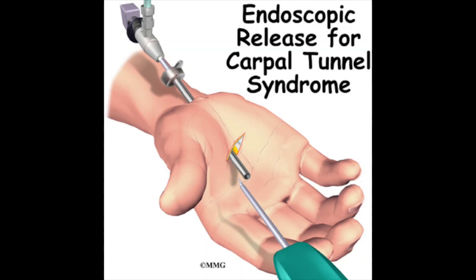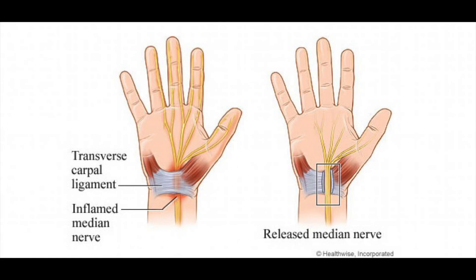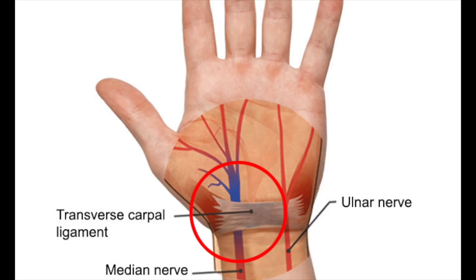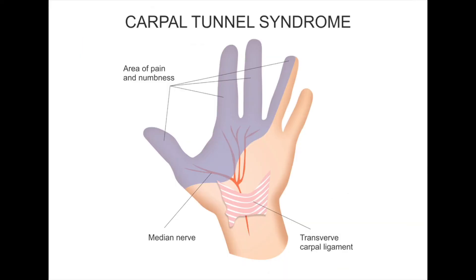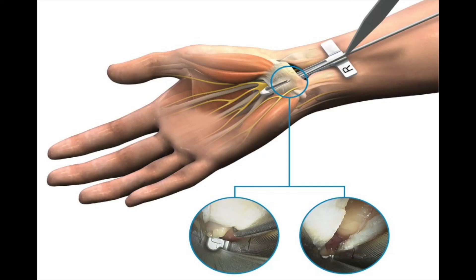Lastly, Dr. Muboubian performs carpal tunnel release procedures. Carpal tunnel release is a surgery used to treat and potentially heal the painful condition known as carpal tunnel syndrome. The carpal tunnel is the passageway through which the median nerve and tendons allow your fingers to move through the wrist. When this area is injured or tight, swelling of the tissues within the tunnel can press on the median nerve, causing numbness and tingling of the hand, pain, and loss of function if not treated. The carpal tunnel release is a simple outpatient surgery that allows a person to get the sensation back into their fingers. Thank you all for watching, and we look forward to taking care of your orthopedic needs.